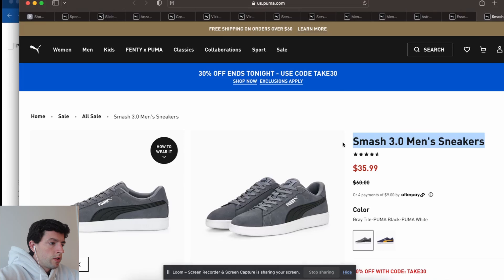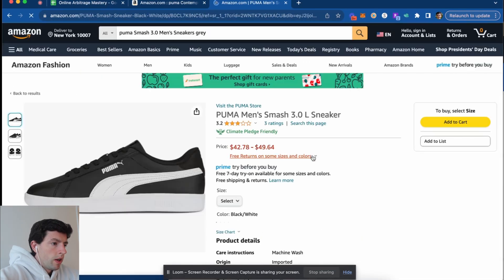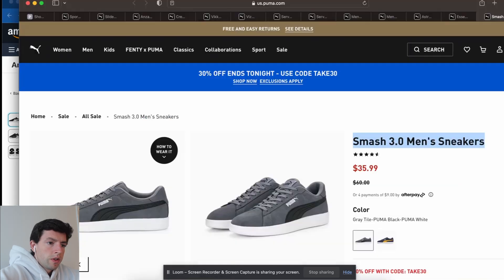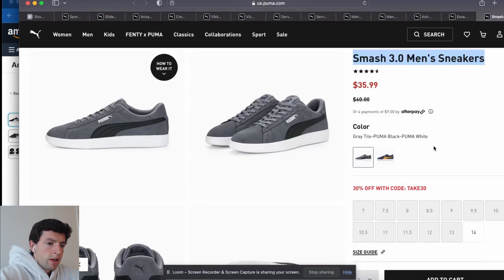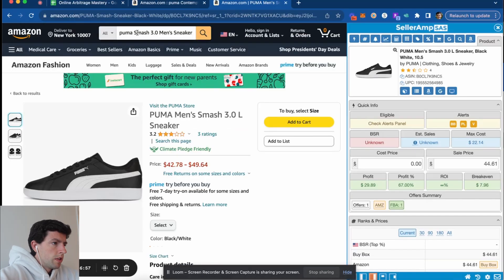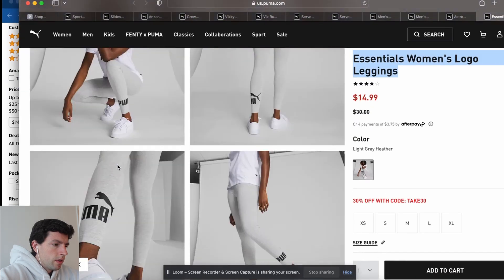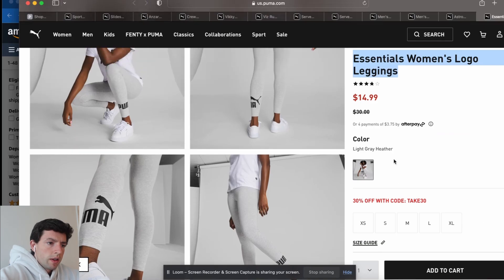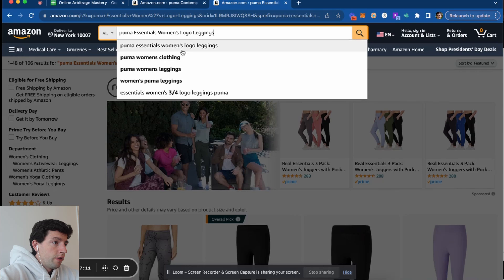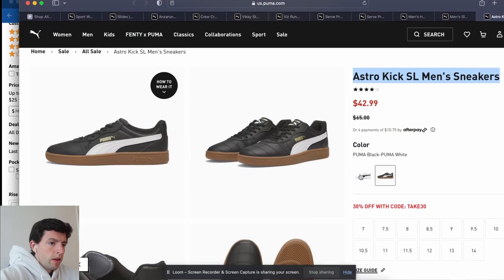Let's look at the Smash 3.0 here. Unfortunately we can see how they don't have some of these colors, and wow — these are selling out too, so these must be good on eBay or something. If a bunch of resellers are buying them, that's a sign. These are the Puma light gray Heather essentials. We can see they're actually really cheap on Amazon too, so we're not going to worry about those. Let's look at the Astro Kick — Puma black/white. Are the white and black ones cheap too? Okay, yeah — here we go.